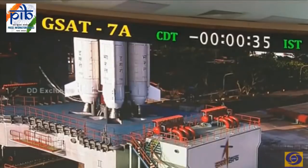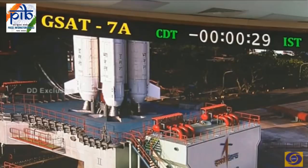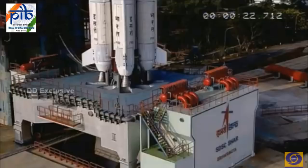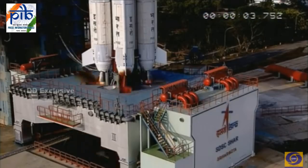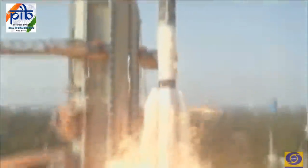Minus 45 seconds: L40 accumulator charging. Minus 40 seconds. GS2V HPP open. Minus 35 seconds. Cryo stage ready. Minus 30 seconds. L40 HPP open. Minus 25 seconds. GS2V HPP open. Accumulator charging completed. 10, 9, 8, 7, 6, 5, 4, 3, 2, 1, 0 — solid motor propellant ignited and liftoff.